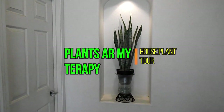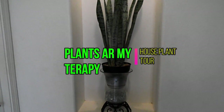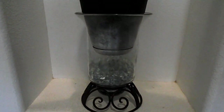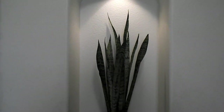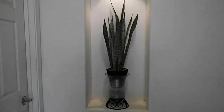Hey, welcome to Plants Are My Therapy and welcome to my home. My home is decades old and has seen children and grandchildren, so it's very lived in. This is the entrance to my home and this is the little niche.